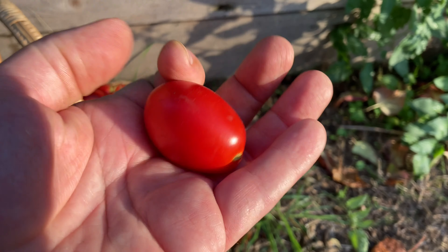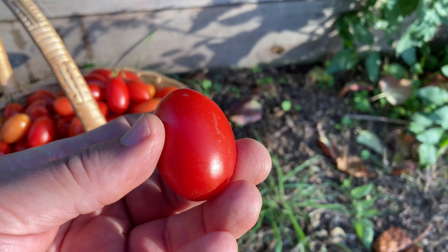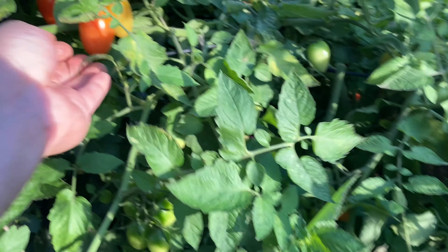They're like little Roma tomatoes — lots of flavor, juicy. So if you like flavor and you like raw tomatoes, this is the one for you. Juliets. And it's a high producer of fruits.